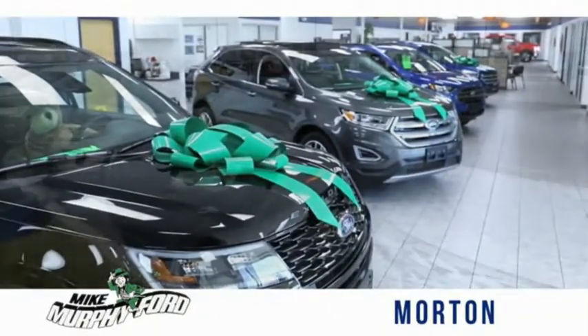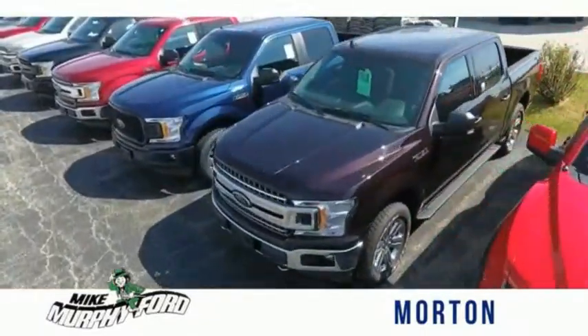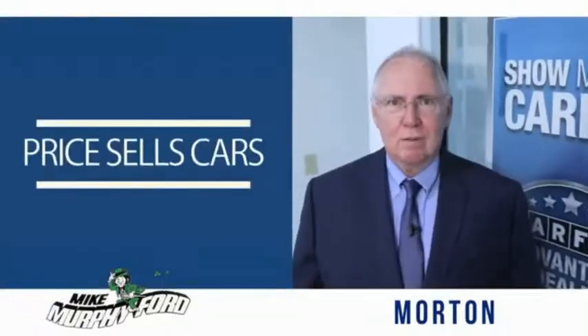We would be glad to answer any of your questions, send you more photos, arrange a test drive, arrange financing. Just let us know how we can help. We get it — price sells cars.